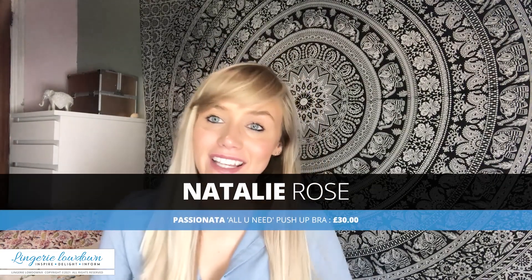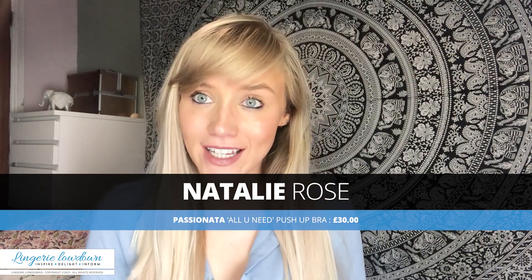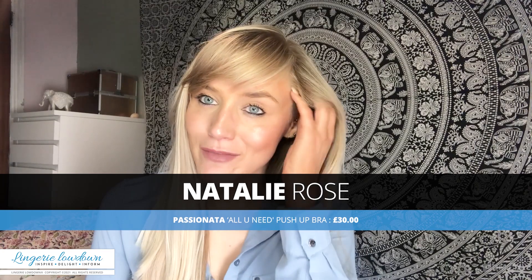I am doing a seven day review challenge. I'm reviewing seven different bras over a week and we are going to try and find the perfect bra for small chested women.